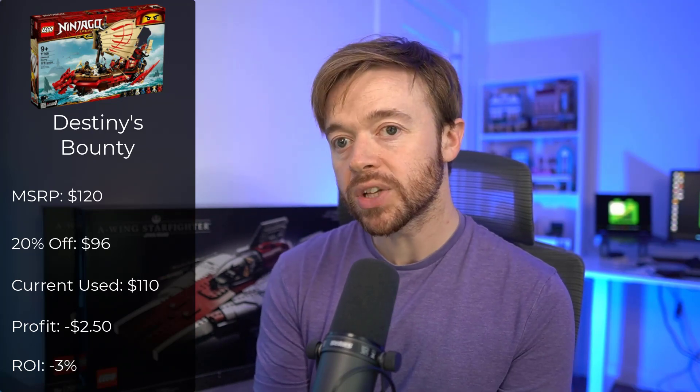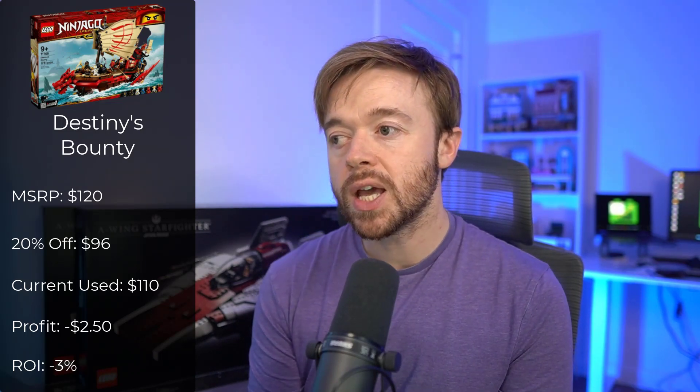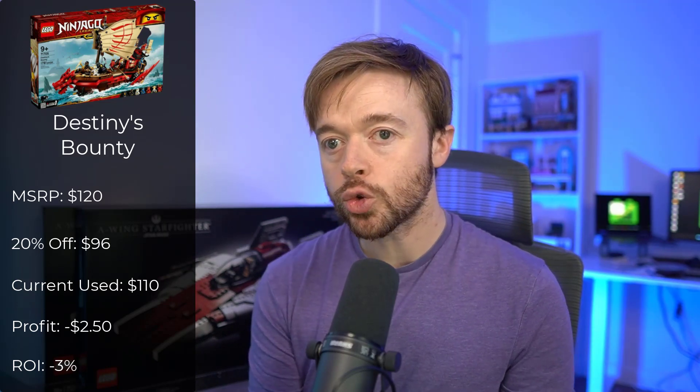Next is Destiny's Bounty, a Lego Ninjago set at $120 MSRP. At 20% off you'd have paid $96. Today on eBay it sells in used condition for around $110, which works out to a loss of around $2.50 — a minus 3% return on investment. You're losing 3% of your money or $2.50, but you're almost getting all of your money back while having enjoyed the set.